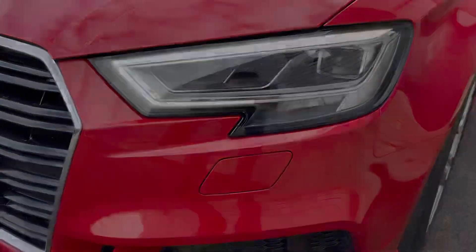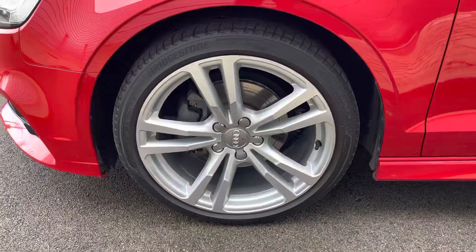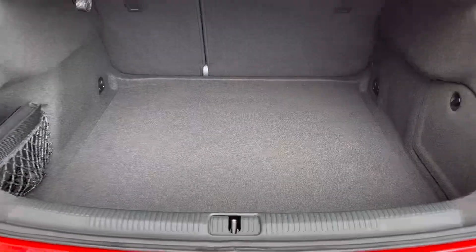Featuring the likes of full LED headlights with daytime running lights, 5-spoke contrasting alloy wheels, as well as full LED taillights with a cavernous load area for all your shopping and luggage.